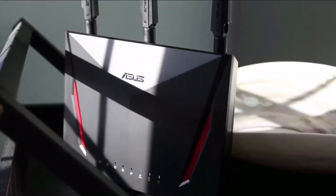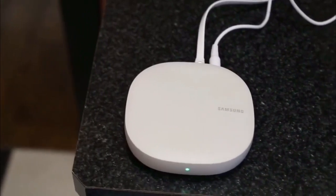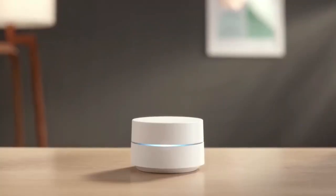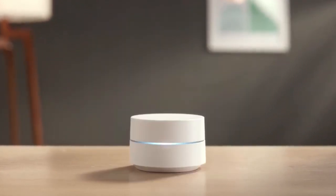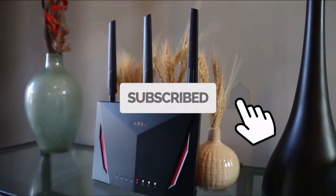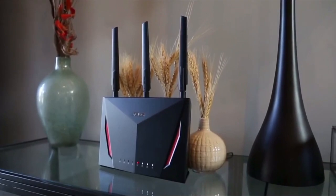That's it for this video. For more information, check out the description. You can also check out the top 5 massage chairs on our channel. If you liked the video, please smash the like button. If you have any questions or contributions, drop them in the comments below. Also, remember to subscribe to this channel for more videos like this that will help you make better buying decisions. Enjoy the rest of your day!